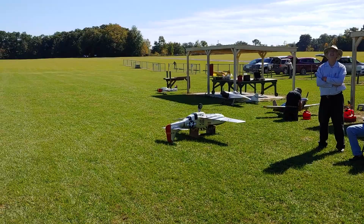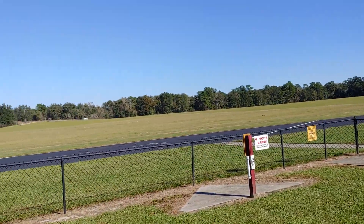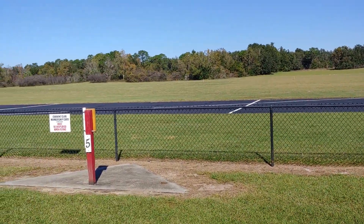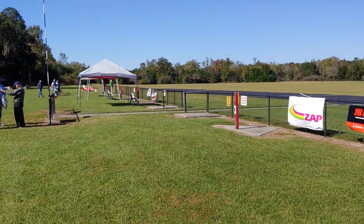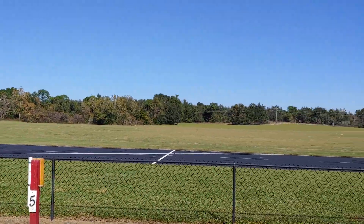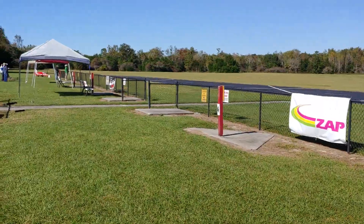That's mostly it — I just wanted to show you guys the blessing of the field that I get to fly at every weekend. It's absolutely gorgeous here in Florida; most days are flyable. We have a few other days, but for the most part we really don't have a build season — we have flying season, and that's about it.